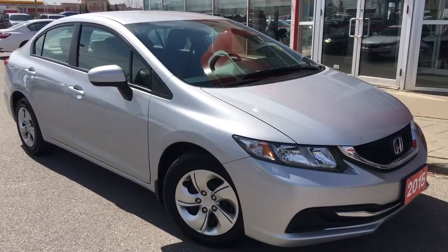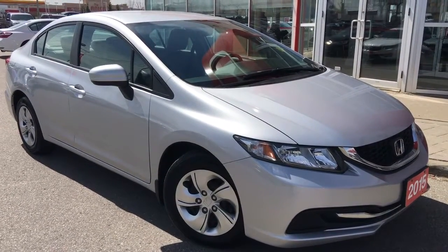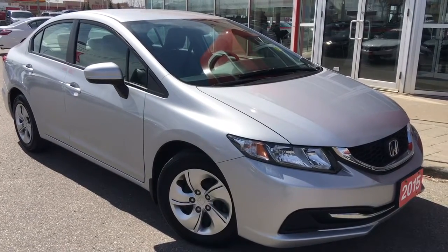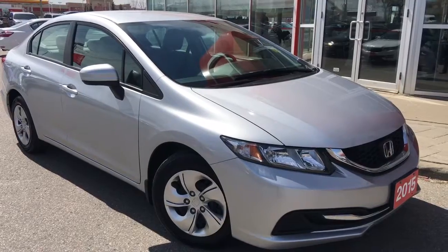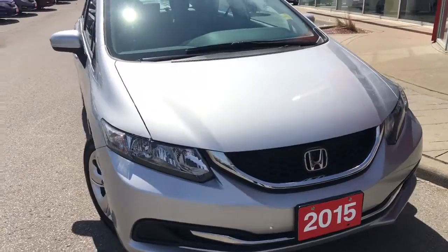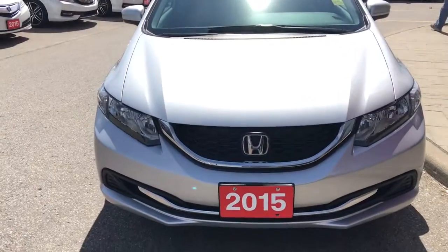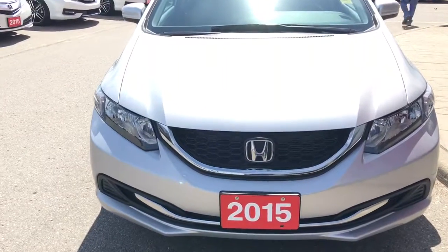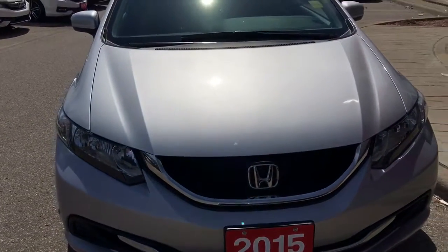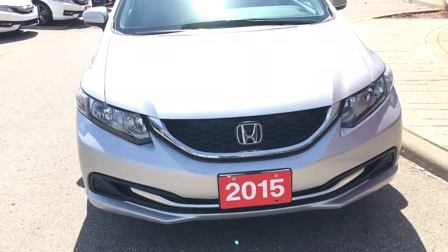Hello and welcome, I'm Courtney Burgess and I'm here at Whitby Oshawa Honda, where we've got city deals with a country feel. Today we're checking out this beautiful 2015 Honda Civic sedan in the LX trim level in this beautiful alabaster silver metallic finish. This particular model comes with a clean CarProof, and under the hood we've got a 1.8-liter i-VTEC four-cylinder engine matched to a continuously variable transmission, capable of approximately 143 horsepower.